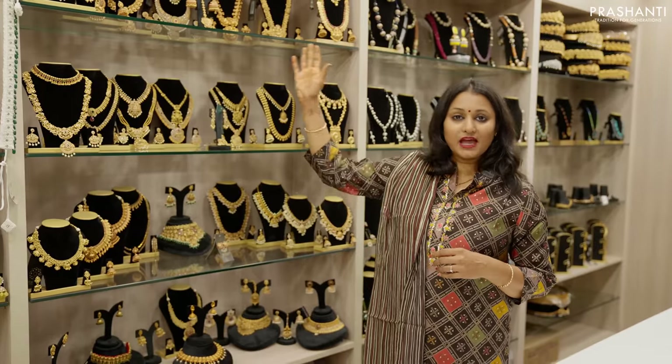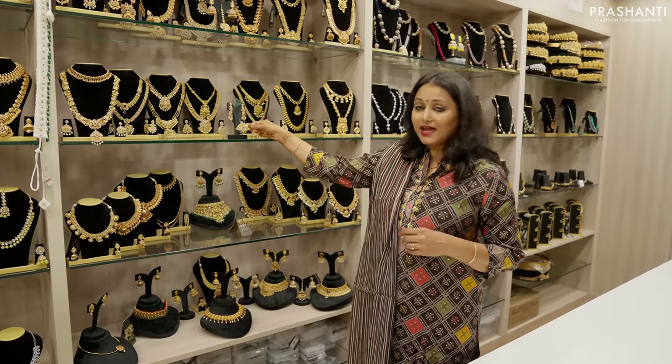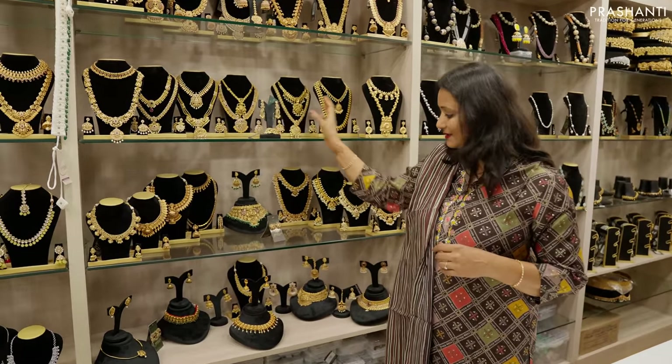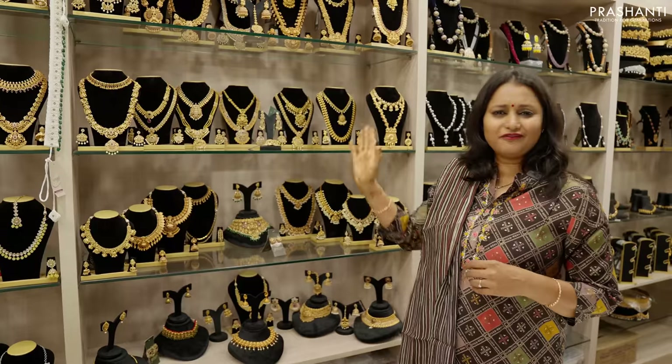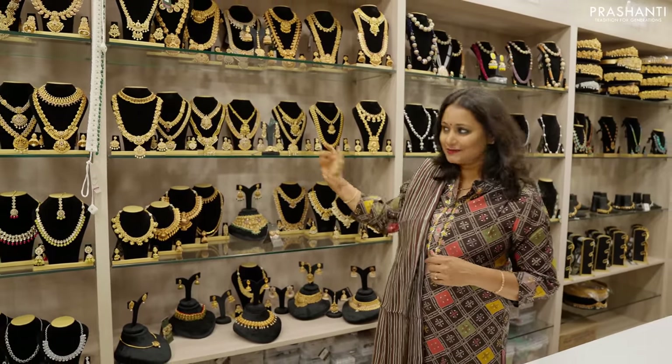We have harems, choker types, short necklaces, jumkas, and also very pretty hair clip collection in antique patterns and much more. All these are our fast selling collection and we have a wide range of antique jewelry displayed here.